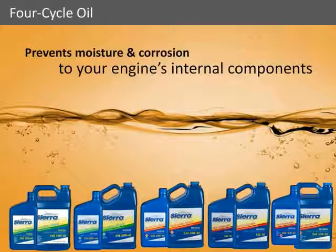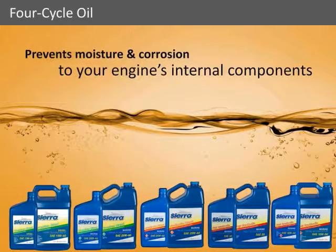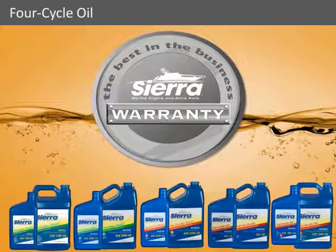Best of all, when you choose Sierra engine oil, you can feel confident that our marine-specific oils are backed by Sierra's industry-leading warranty.